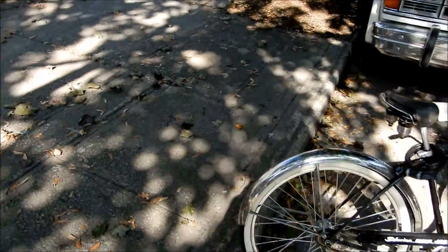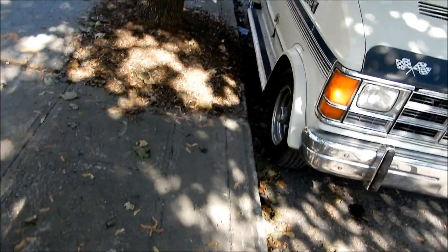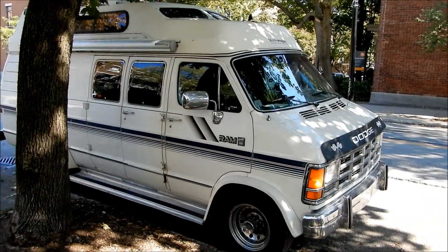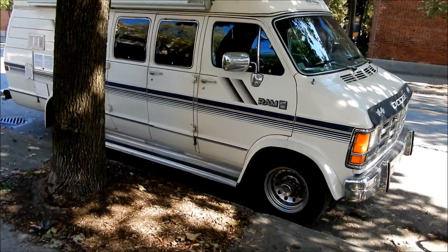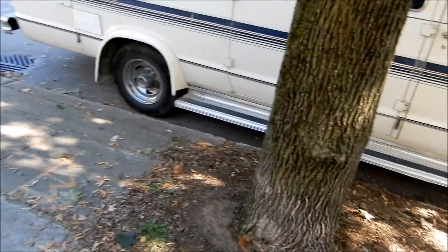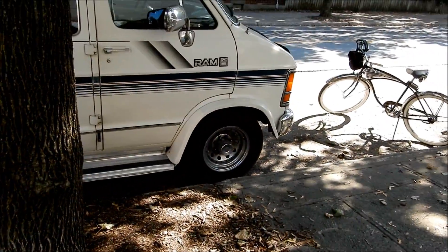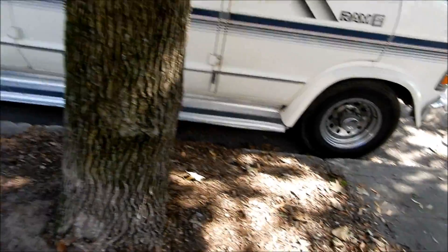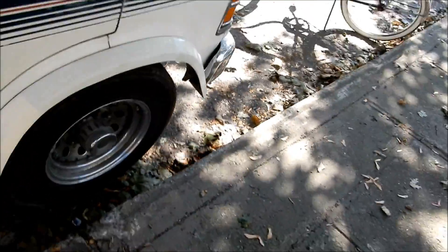I've got a hernia so I've got to get some preliminary tests done before an operation. But this is one of the nicest Dodges I've ever seen — look at it: it's got flared fenders, old mag wheels, a running board, nice graphics. It's a really nice old van, you don't see them this cool.